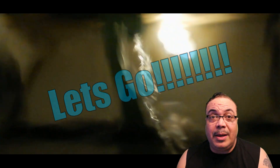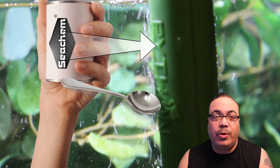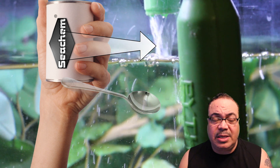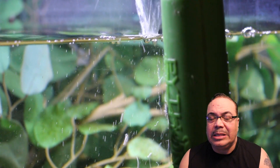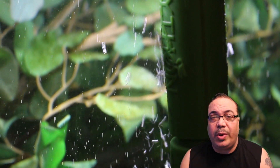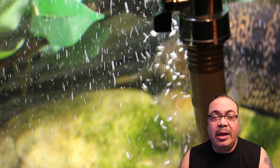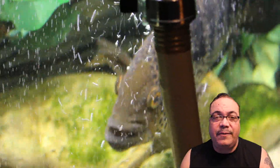Now another thing I do — and I'll probably get some hate comments for this — is I directly put tap water into the tank and then condition it as it's going in. I don't condition the water, let it sit, and then pour it in. I've never done it that way and I've never had a problem. I pour the water in straight from the tap and add my chemicals to make sure that the chlorine and chloramine is taken out.